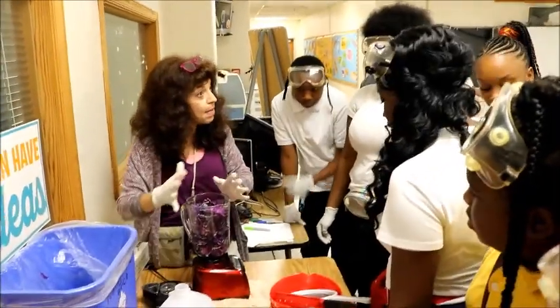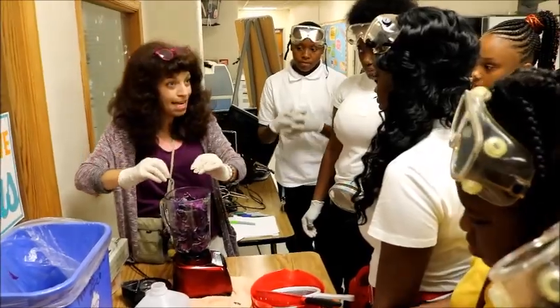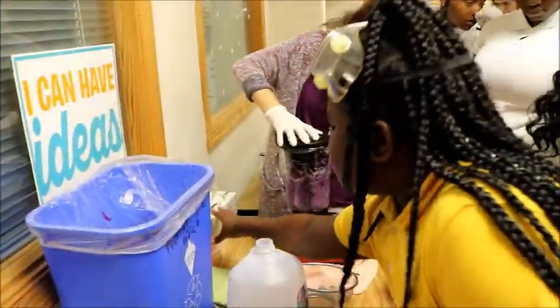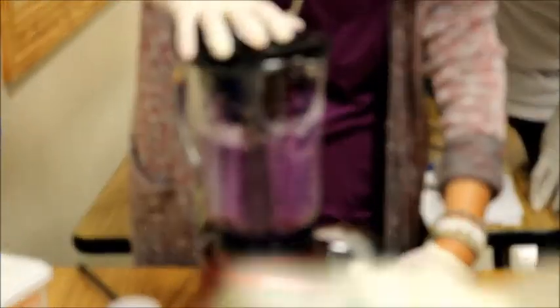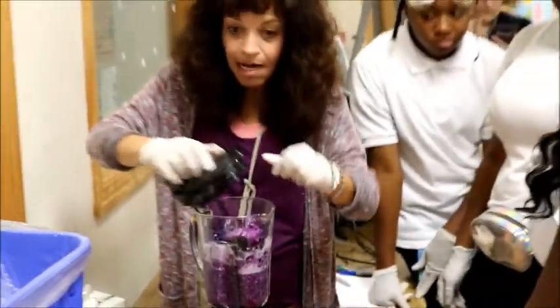I'm going to blend this, and when I'm done blending it I'm going to hand it over to you, and you're going to drain it — try to get as much water out of it. What's it look like? A grape slurpee, right? We need a spoon — can you reach me a spoon from back there?